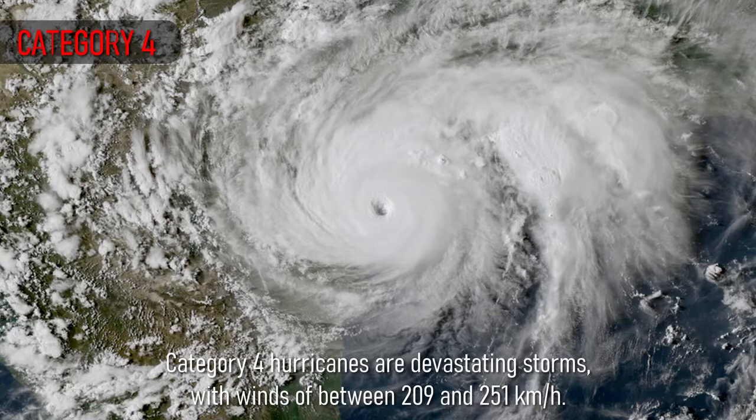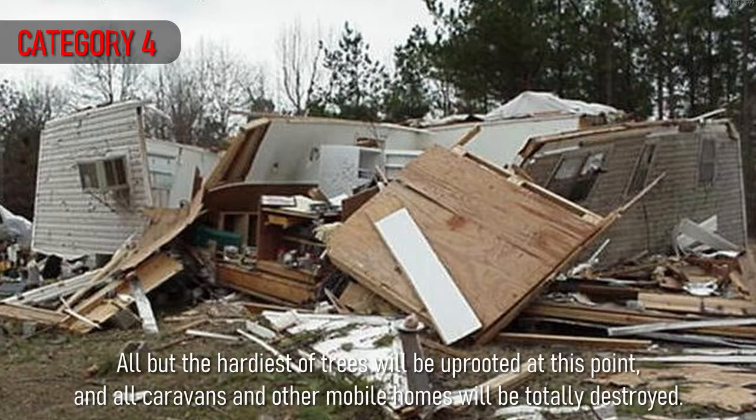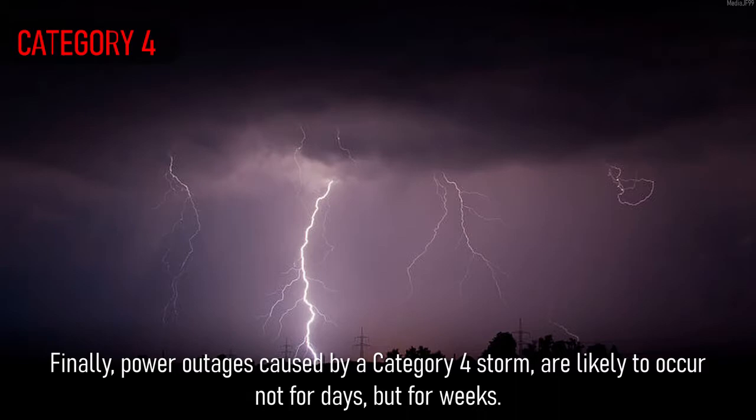Category 4 hurricanes are devastating storms, with winds of between 209 and 251 km per hour. All but the heaviest of trees will be uprooted at this point, and all caravans and other mobile homes will be totally destroyed. Canopies at petrol stations are likely to be removed and added into the debris field in the hurricane. Power outages caused by a Category 4 storm are likely to occur not for days, but for weeks.